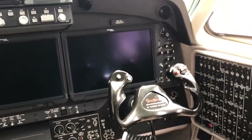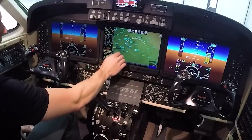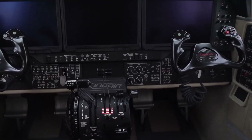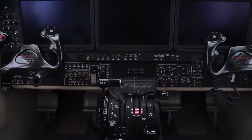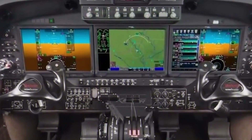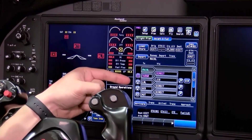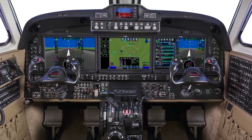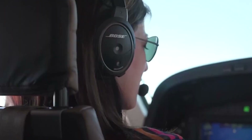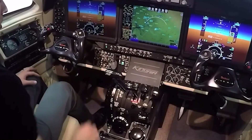The suite also includes features like electronic charts, graphical flight planning, WAAS-LPV approaches, and more. It features a flight management system with a wide range of autopilot capabilities, making navigation more efficient. The primary flight display is split into two halves, each providing real-time information including airspeed, altitude, vertical speed, heading, and attitude. An innovative vertical situation display on the PFD presents a real-time vertical profile of the aircraft relative to terrain, airspace, and obstacles ahead.